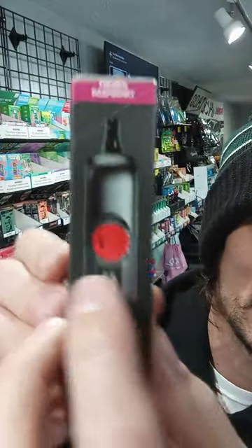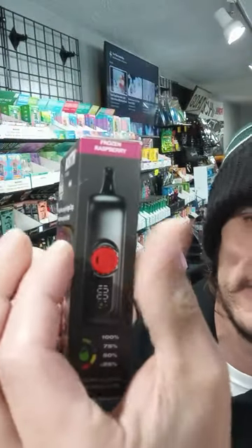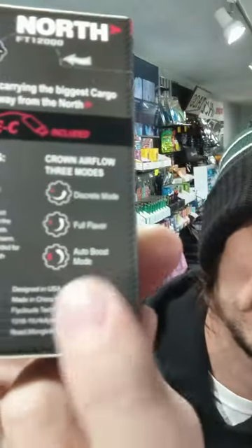I don't think there's anything too fancy about this one other than right here — it looks like you can turn a dial. And that changes the airflow. It says discrete mode, full flavor mode, and auto boost mode. So we'll have to see — it says it right there on the package.